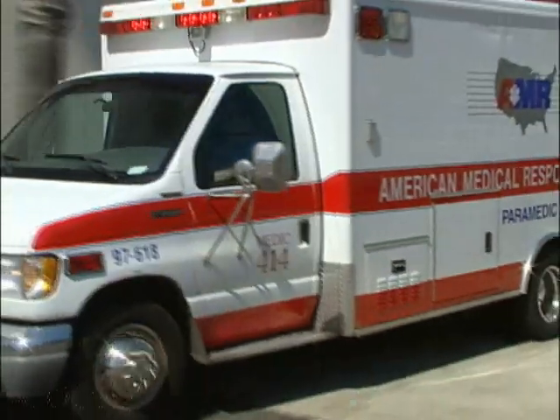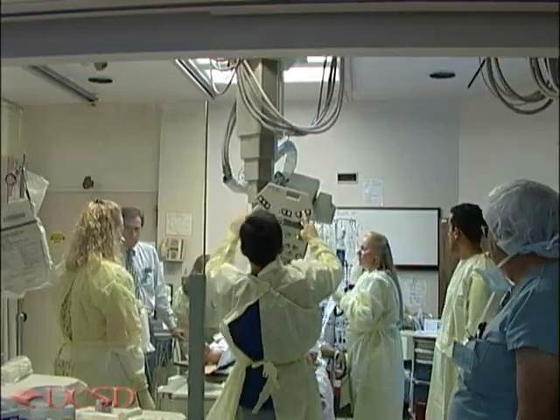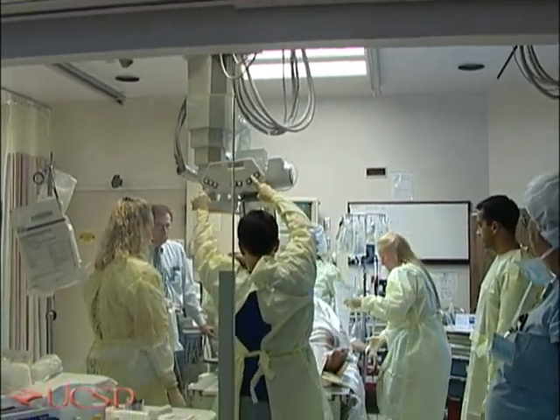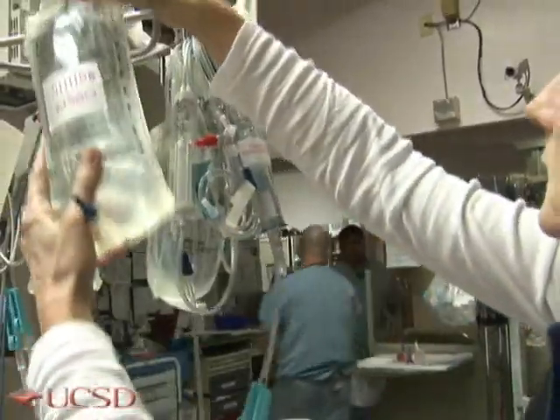This is an all-too-common scene in North America where trauma is the leading cause of death for people between 1 and 44 years old. A significant number of these deaths is related to severe blood loss. The Advanced Trauma Life Support Guidelines recommend isotonic fluids, such as normal saline or Ringer's lactate, to partially replace the lost blood.